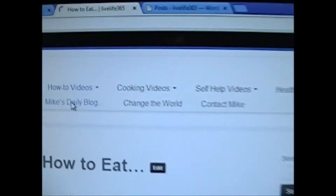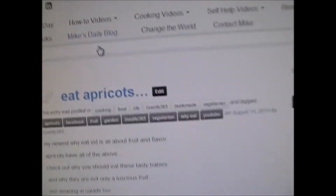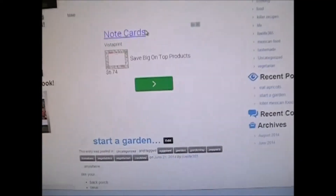If you want Mike's Daily Blog, you go up there. Where's Mike's Daily Blog? There it is — you click on that up top. It'll take you to Mike's Daily Blog. Here's the latest one: how to eat apricots. I'm going to put a new one in there. And that works.